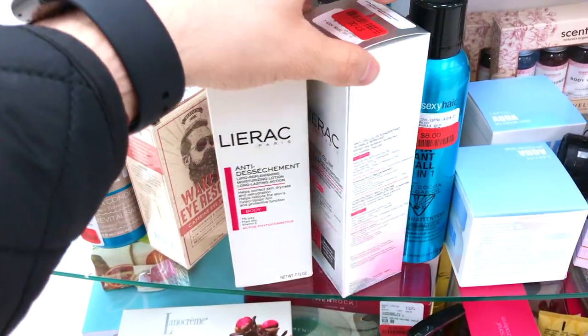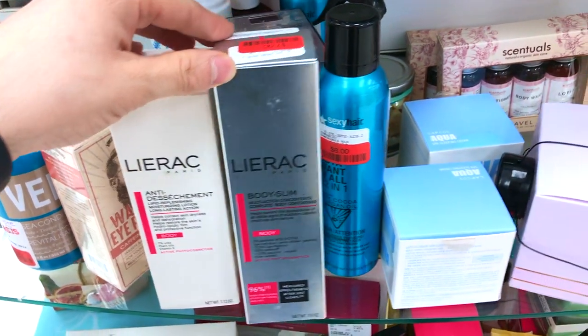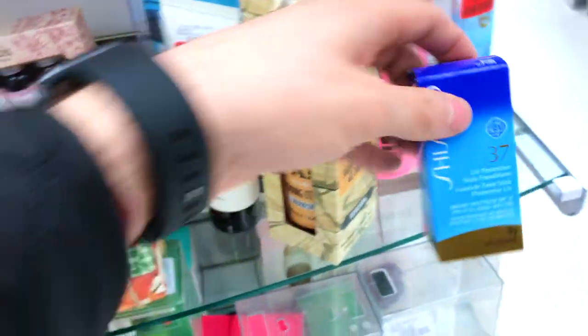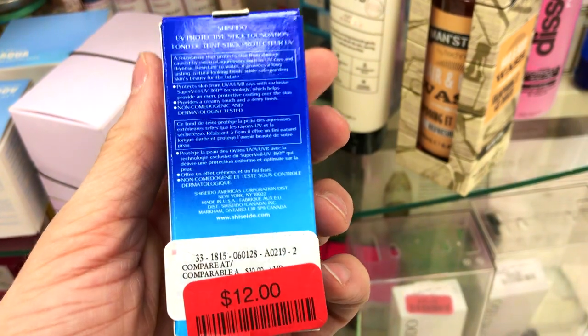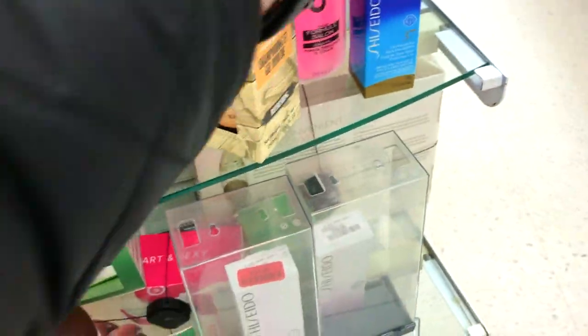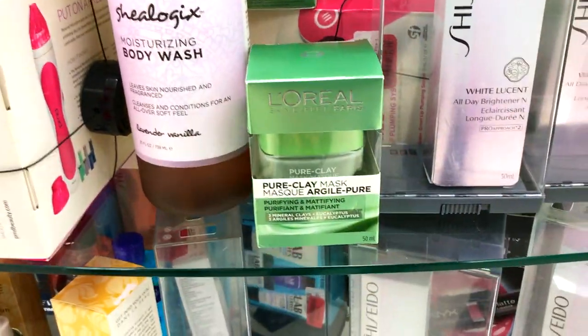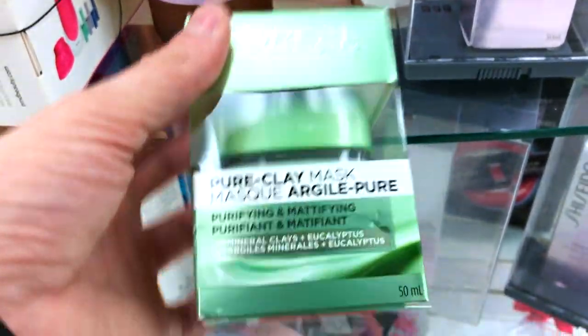What is this — body slim? I don't believe any of that baloney. Oh, sunscreen! I like that UV protection stick foundation for $12, but the thing here is how would you ever know your shade at Winners? It's impossible to test things, which makes it very difficult. Pure clay mask by L'Oreal — you guys know I love these clay masks, they're so affordable.